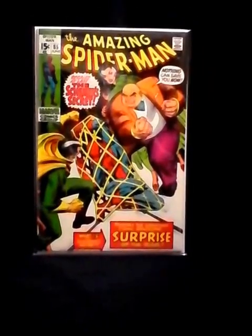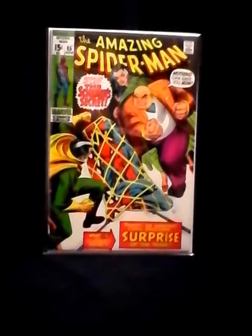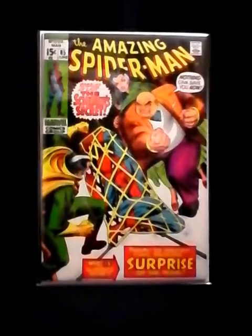This is Amazing Spider-Man 85, there's not much to it, it's just an early Kingpin appearance and you know all the Kingpin stuff is awesome right now. Look at that, it's in great shape — all of these books are in incredible shape.